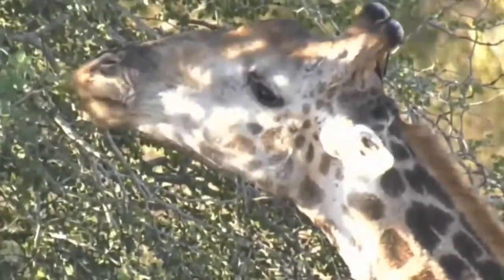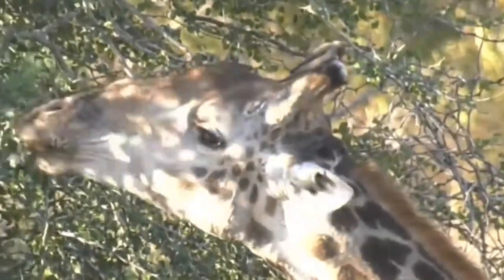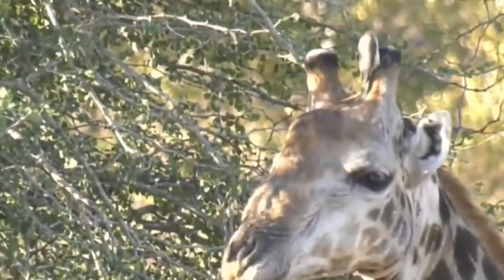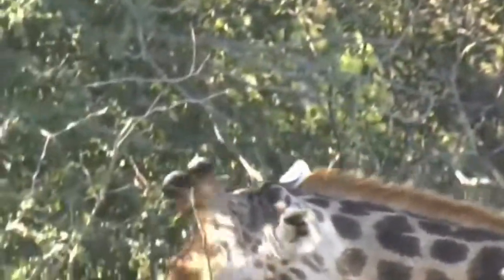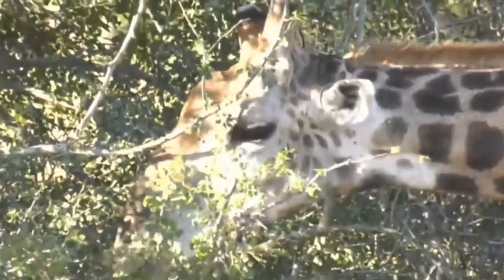Sylvia, you're saying that the oxpecker looks very tiny on the giraffe? Yeah, I think so. They're not big birds in general, but probably anything on top of a giraffe would look very small. I reckon even I on top of the giraffe would look small. That would be quite a view — imagine if you could ride giraffes, what the view would be from all the way up there.